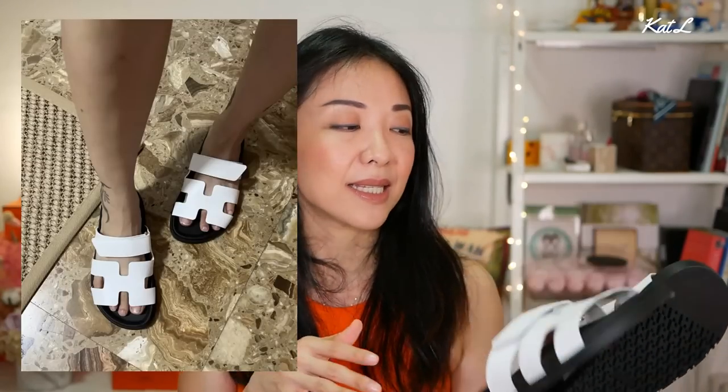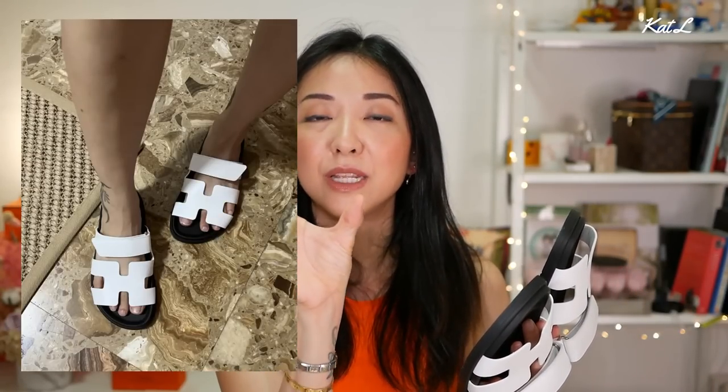I got them in size 38. I've heard some people size down, but in store they felt really okay for me, probably because my feet are wider near the toes and it was very comfortable. They are really well made — also made in Italy. The bottom of the sole has little H markings, which is a nice touch. I know I need to stop with these dad sandals — how many do you need?